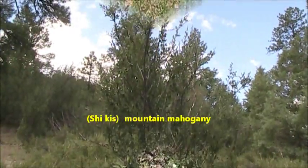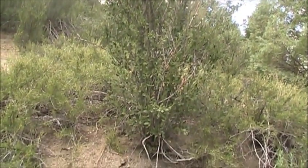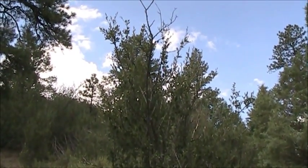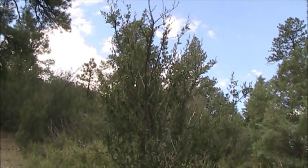Chiche. They use it in the coming-out face ceremony. It's a scratcher, and it's also the pins for the teepee. It's a hardwood. They also make arrows out of it.